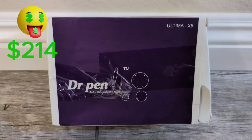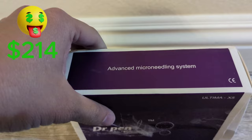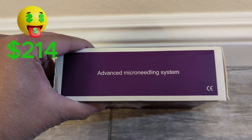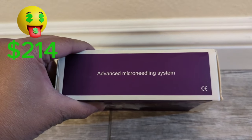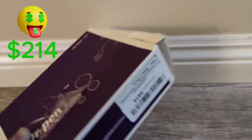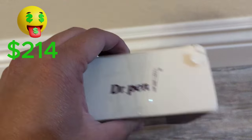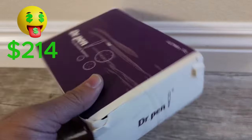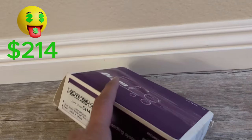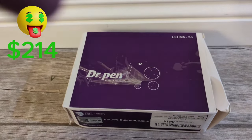This is an interesting item — it's the Dr. Pan Ultima X5 Advanced Micro Needling System. I didn't know what it was when I was in the store and I still don't. It retails for $80 on Amazon. The box is kind of damaged, so hopefully everything is still in there. If it is, I can probably get around $30 for this. That's $23 profit.